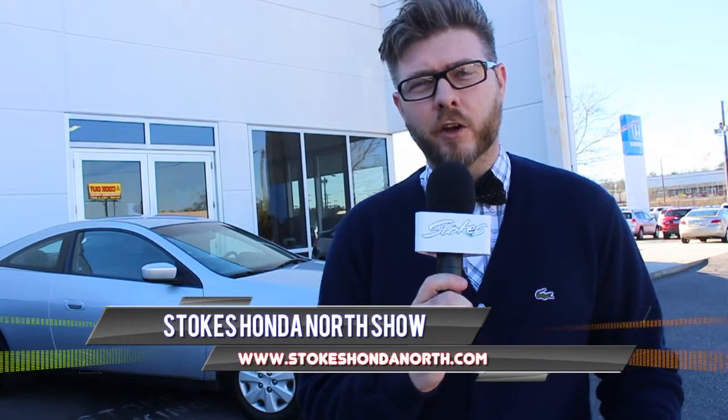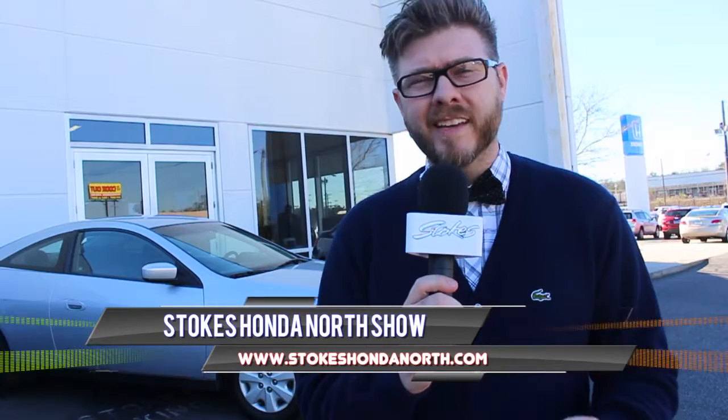Hello everyone, welcome to Stokes Honda North TV. I'm Chad Dolbier, your host, and today we're talking about how to get the most money for your trade. It's really simple to do, but a lot of people don't know these easy steps. So let's help you out today and help you put a little more money in your pocket when trading or selling your vehicle.